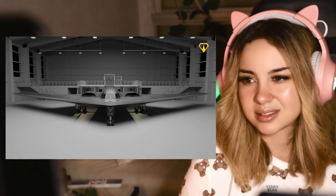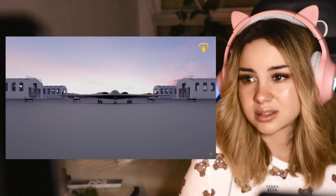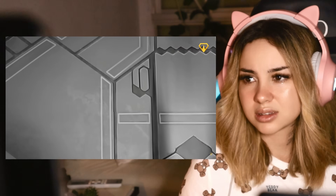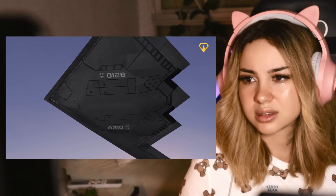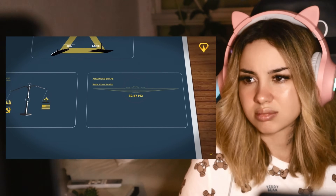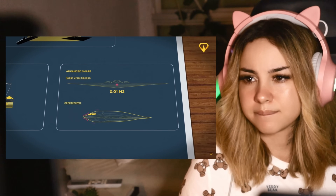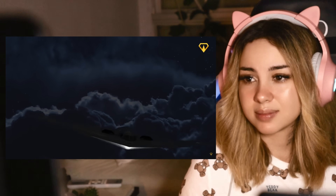First things first, we have got to talk about that iconic shape. The B-2 looks like it flew straight out of a sci-fi movie, and there's good reason for that. The B-2 is Jack Northrup's flying wing concept from the 1940s cranked up to 11. Unlike conventional aircraft with their distinct fuselages and tails, the B-2 is essentially one continuous wing. This shape gives the B-2 an incredibly low radar cross-section — stealth speak for really hard to spot — and it also provides excellent aerodynamic efficiency, crucial for an aircraft designed to fly halfway around the world without breaking a sweat.